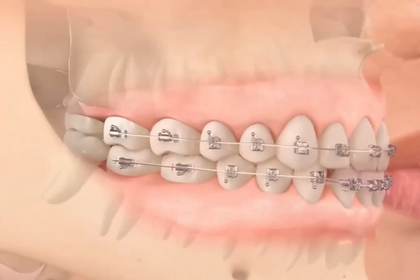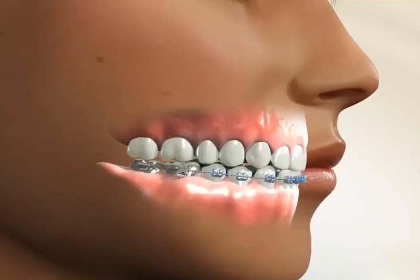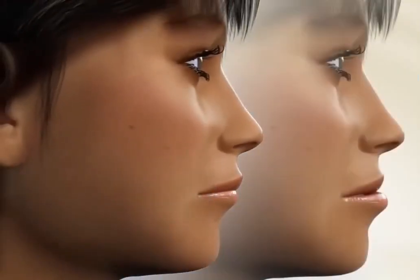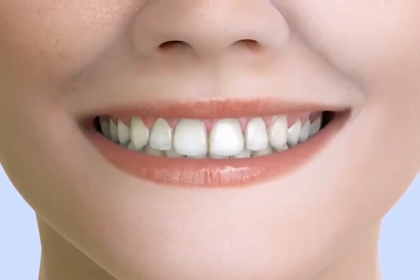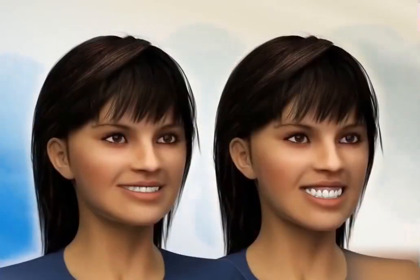After two to three years, any protrusion of the mouth will be noticeably reduced. The jawline will become smoother and the overall facial contour will appear more symmetrical and balanced. Not only will your smile be captivating, but your face shape will also look longer and more defined, making you look almost like a different person.